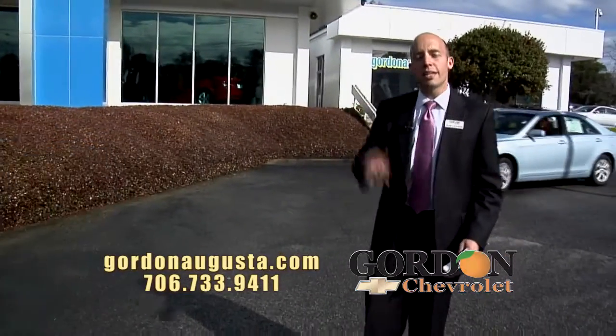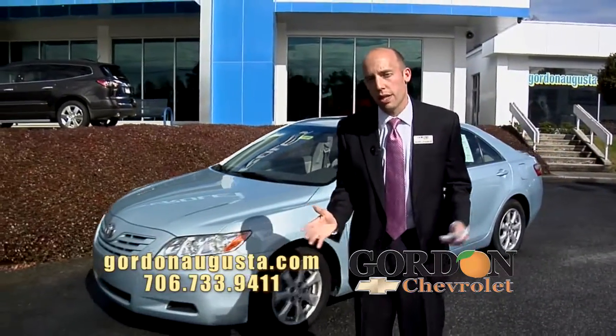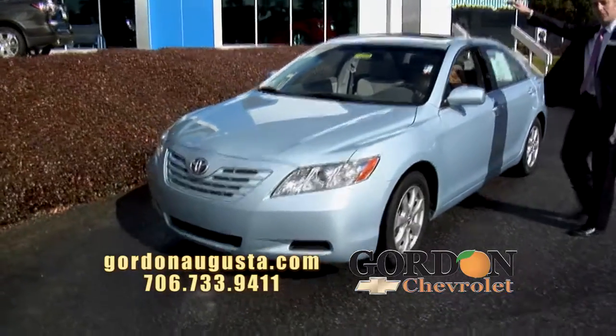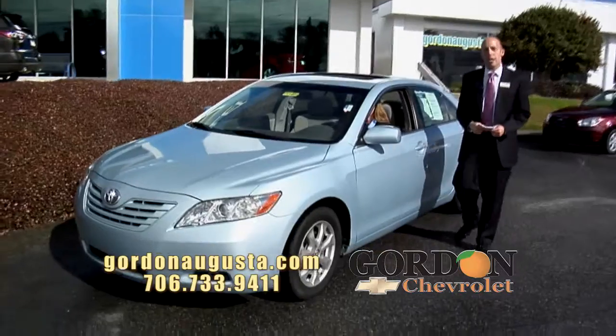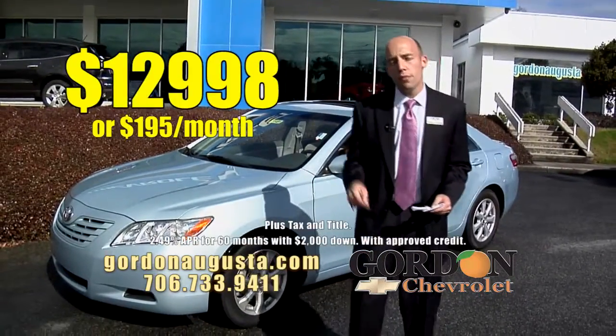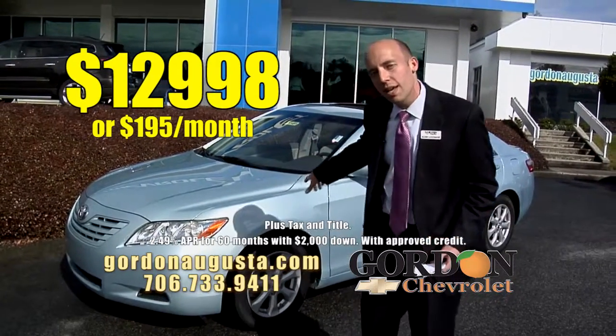2007 Toyota Camry — huge, huge request for this car here at the lot. It's an SE, it's got the alloy wheels, it's got the moonroof, it's got a really neat titanium interior. All the necessary options: power windows, locks, automatic transmission. $12,998 on this car or $195 a month. Think of that payment on a Camry — you're not going to find it better anywhere else.